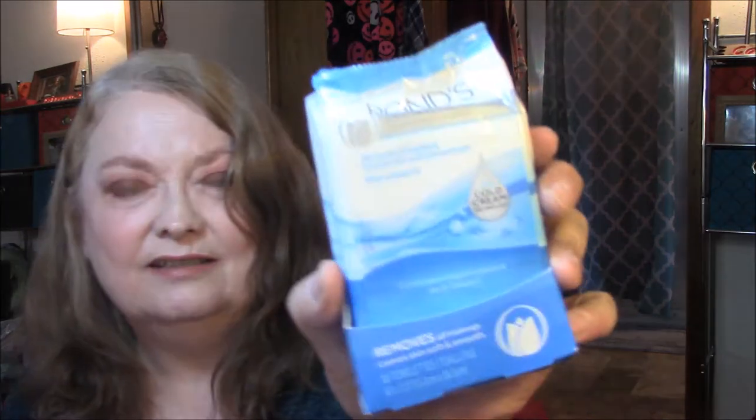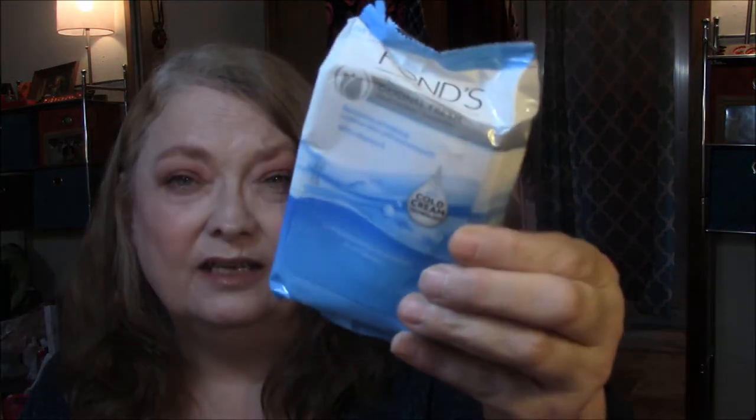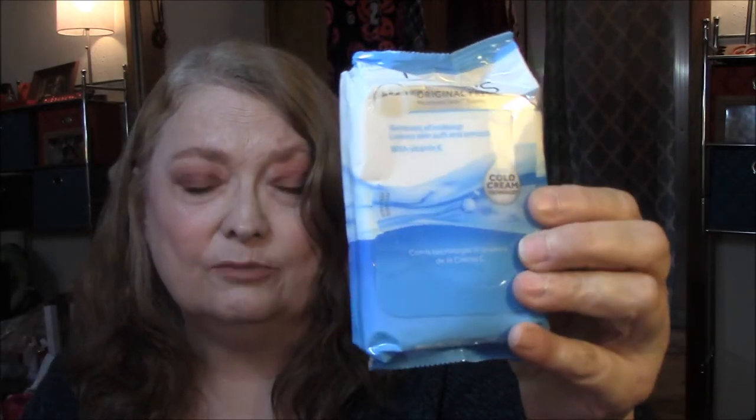First thing I got was the Ponds originally fresh with vitamin E — there are 15 so this is a sample pack. I'm always happy to get face wipes and these look pretty good.